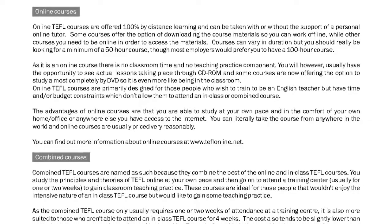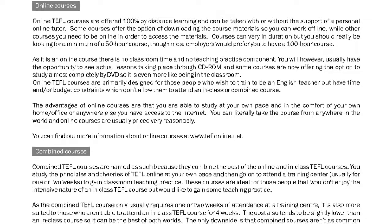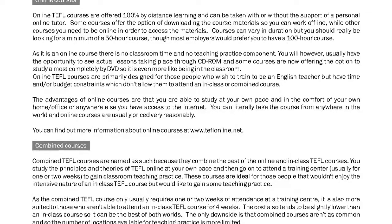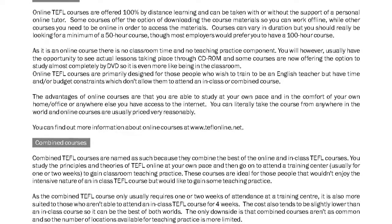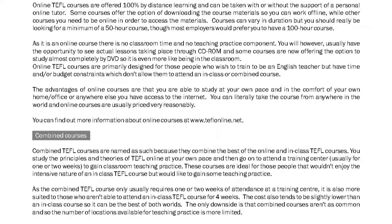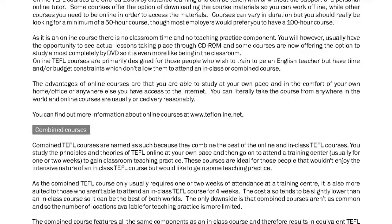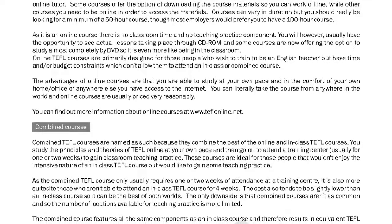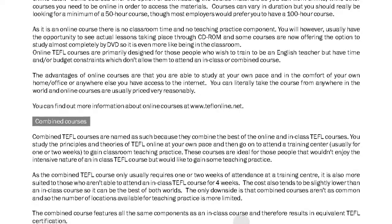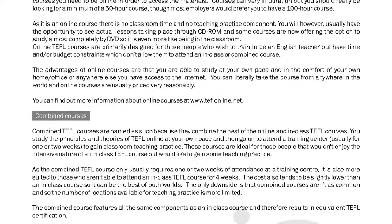Online TEFL courses are primarily designed for those people who wish to train to be an English teacher but have time and/or budget constraints which don't allow them to attend an in-class or combined course. The advantages of online courses are that you are able to study at your own pace and in the comfort of your own home, office, or anywhere else you have access to the internet. You can literally take the course from anywhere in the world, and online courses are usually priced very reasonably.